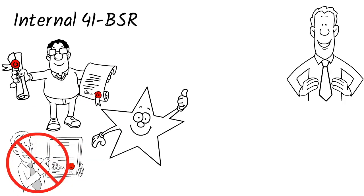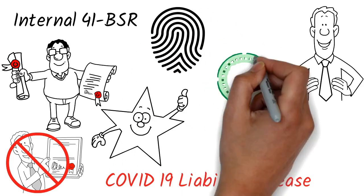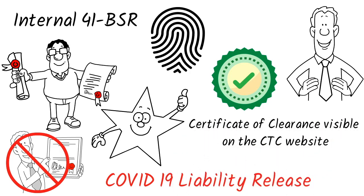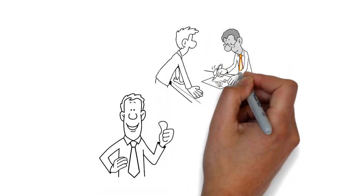4. COVID-19 Liability Release. 5. Proof of Fingerprint Clearance, verified with a Certificate of Clearance visible on the CTC website. Once you are accepted for admission, you will be assigned an Academic Advisor for your support.